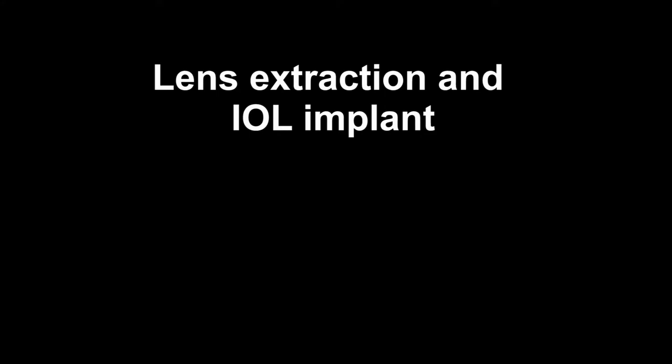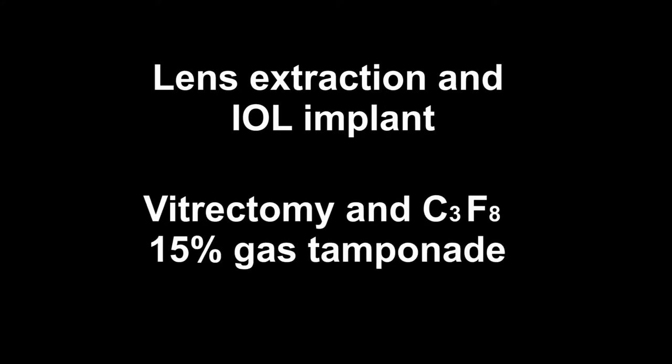Combined lens extraction, IOL, with vitrectomy and C3F8 15% gas tamponade then allowed immediate return to college studies with only nighttime-prone positioning.